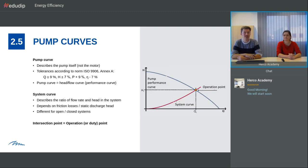Let's have a look at pump curves. There are always two parts: the pump curve displayed in blue and the system curve of the reverse osmosis system in red. The pump curve describes the pump itself, not the motor, and they always have tolerances for flow, height, efficiency, and so on. The pump curve equals the head-flow curve — flow displayed as Q and height as H. The system curve describes the ratio of flow rate and head in the system and depends on friction losses and static discharge head. The intersection point is our operation point.